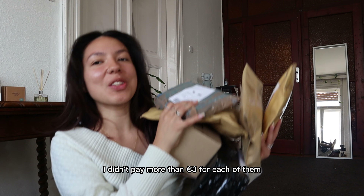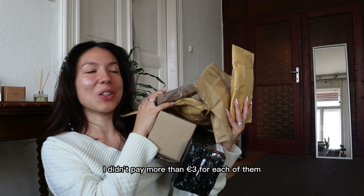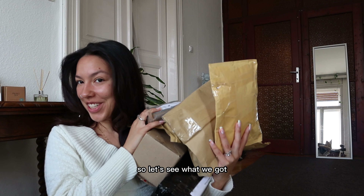As I said, I didn't pay more than three euros for each item, and for some of them I paid even less than a euro. So let's see what we got!